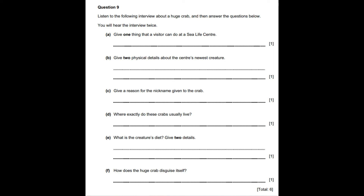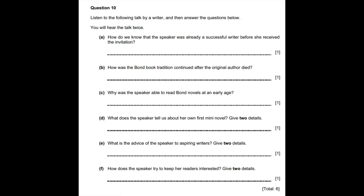That is the end of question 9. In a moment, you will hear question 10. Now look at the questions for this part of the exam.